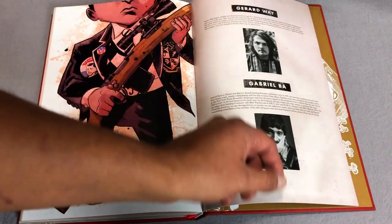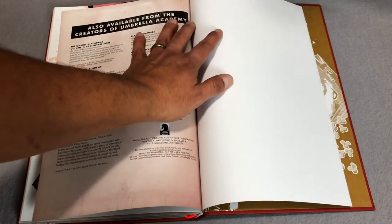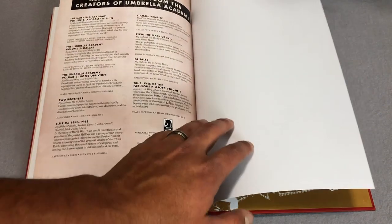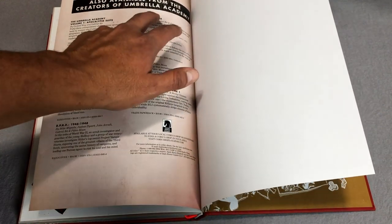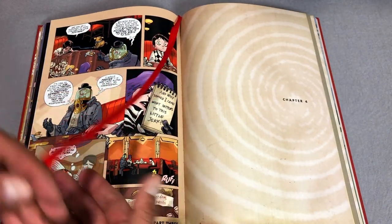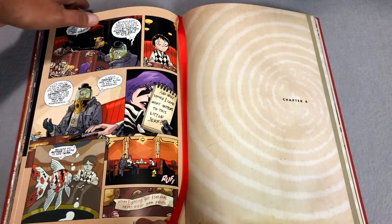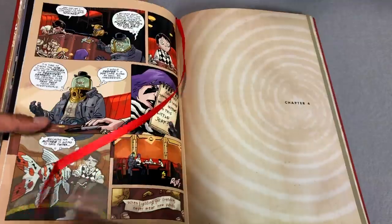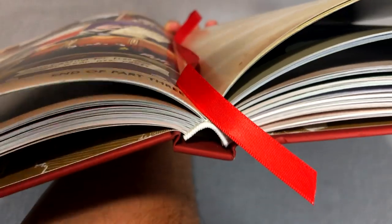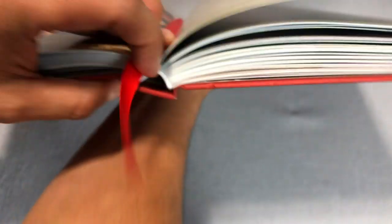Then you get bios for Gerard Way and Gabriel Baugh and what they've worked on, plus other available books from the creators of Umbrella Academy. I forgot — Gabriel Baugh did do The Vampire Story, which I don't think they've collected yet in hardcover format. As you can probably tell, it is sewn binding and it lays open really nicely. Much like Volume 1, you get a ribbon — this time it's red, matching the cover color. That curve as the book folds over is wonderful and perfect.